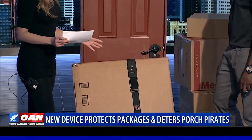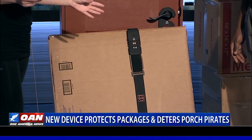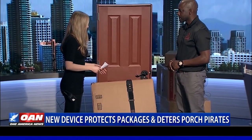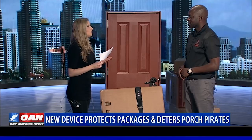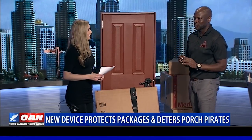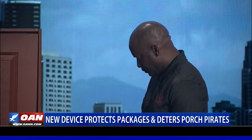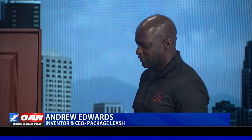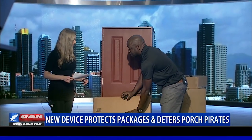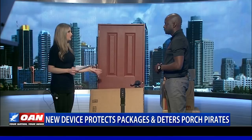This is great because so many people are doing online shopping for Christmas, and next year over 50% of Americans will have access to a Prime subscription. A lot of people use those services for convenience. Now, what happens if you lose the remote? It comes with two remotes. If you don't have a remote, you simply insert the combination. You just need to remember the combination you set, and it will open right up. This can also be used for multiple packages, not just one.